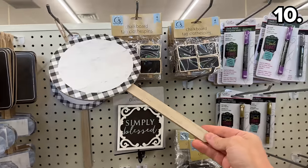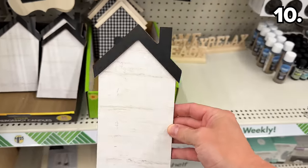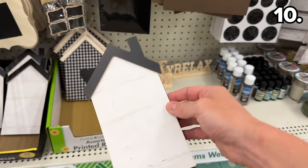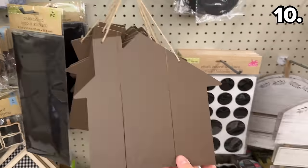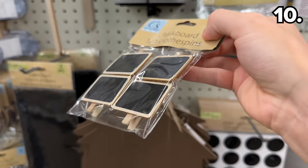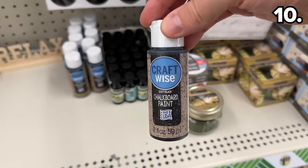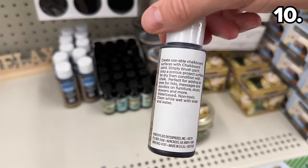For my next point, I want to draw your attention to these beautiful but blank signs — I love that we're being encouraged to work within our own creativity, and these could all serve as interesting DIY decor pieces, including one shaped like a house. For bake sales, DIY labeling, or even indoor plants, these chalkboard tag clothespins could come in handy, and this made-in-the-USA chalkboard paint could help you turn any surface into a functional chalkboard.